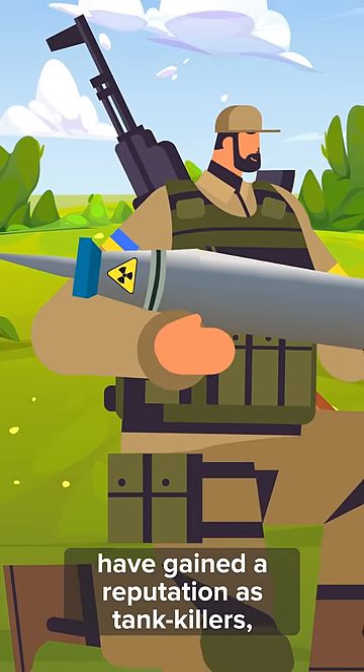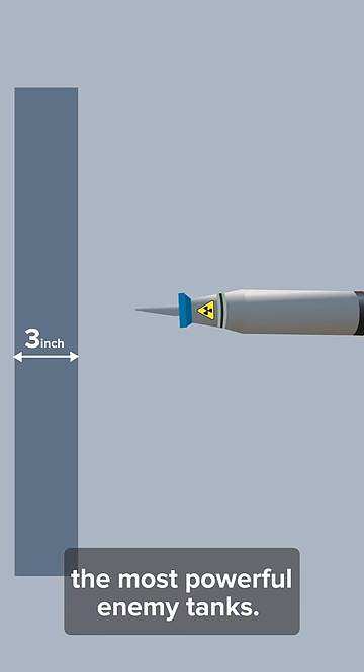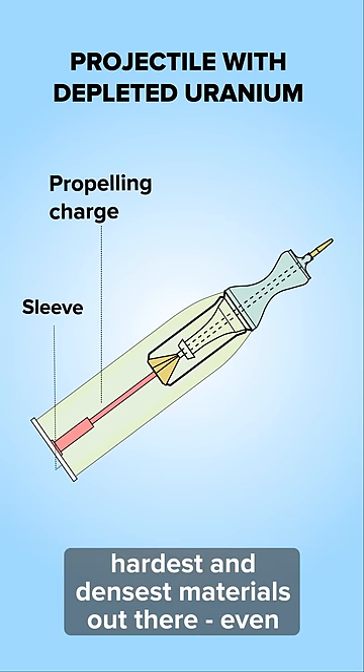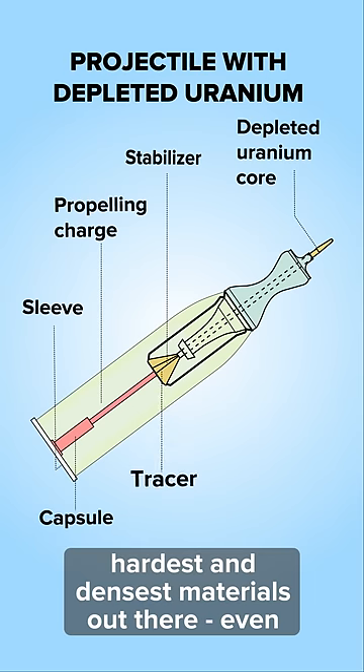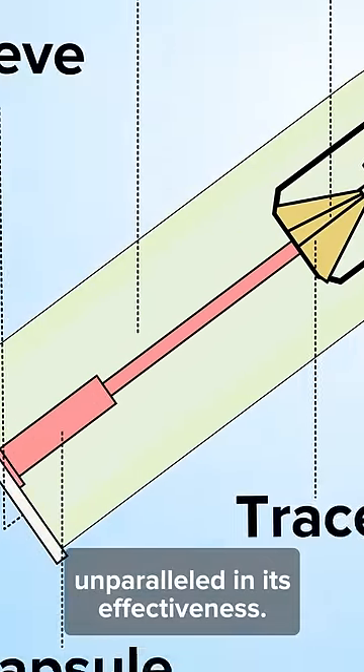Its rounds are the deadliest on the battlefield and have gained a reputation as tank killers, ripping through the armor of even the most powerful enemy tanks. This is because depleted uranium is one of the hardest and densest materials out there, even harder than tungsten-tipped penetrating shells, so a depleted uranium round is unparalleled in its effectiveness.